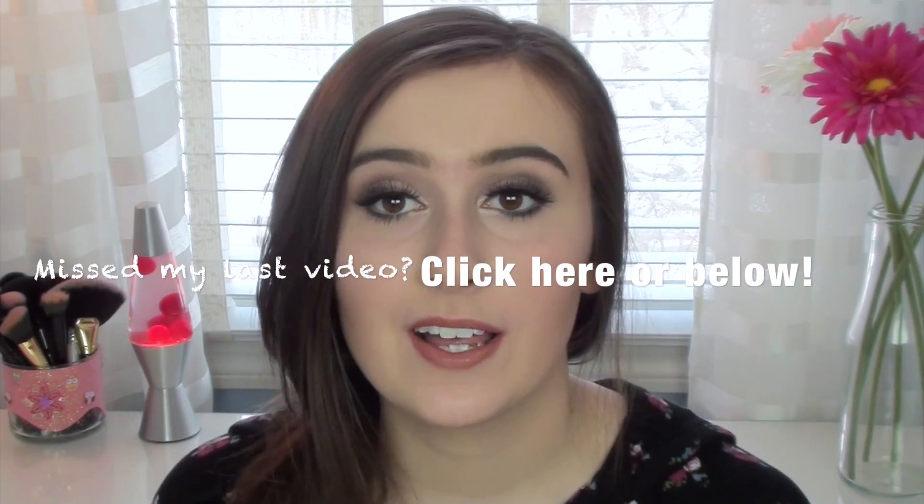That was it for the haul, you guys! I hope you enjoyed it. If you want more scrapbooking videos let me know and I'll make them. Thank you so much for watching — please subscribe and thumbs up, and I'll see you guys in my next video!